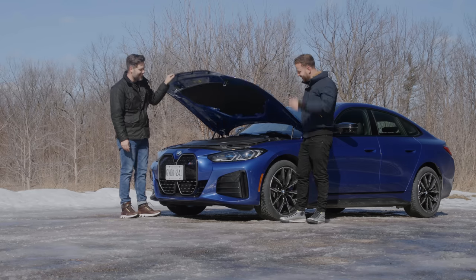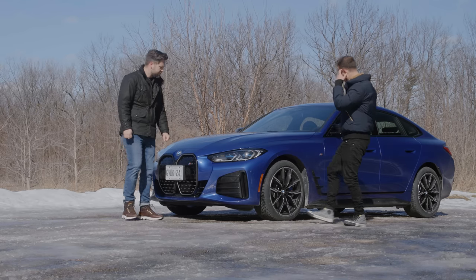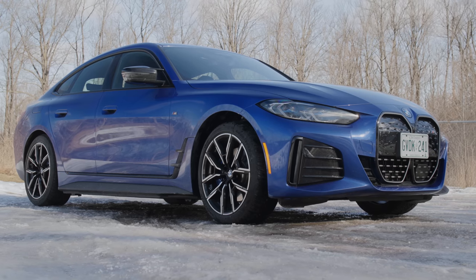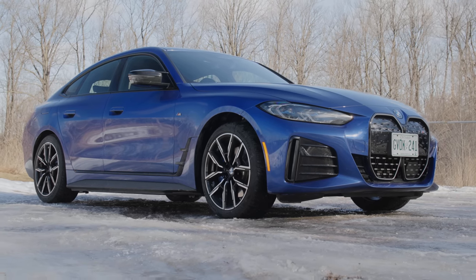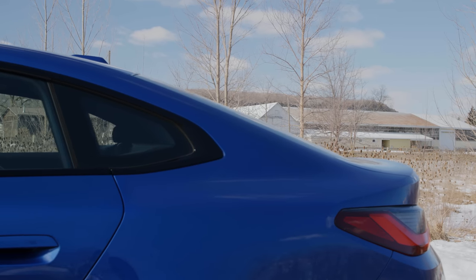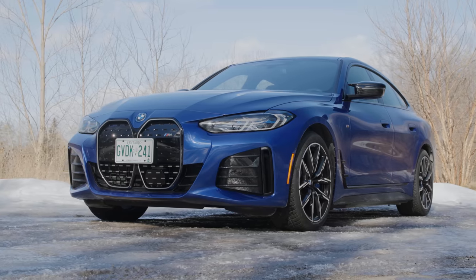Here it is in Portimao blue — it's a great blue. I do somewhat wish that they'd converted a 3 Series instead of a 4 Series Grand Coupe. To be fair, the old Grand Coupés looked really bad. This one doesn't look so bad profile-wise.